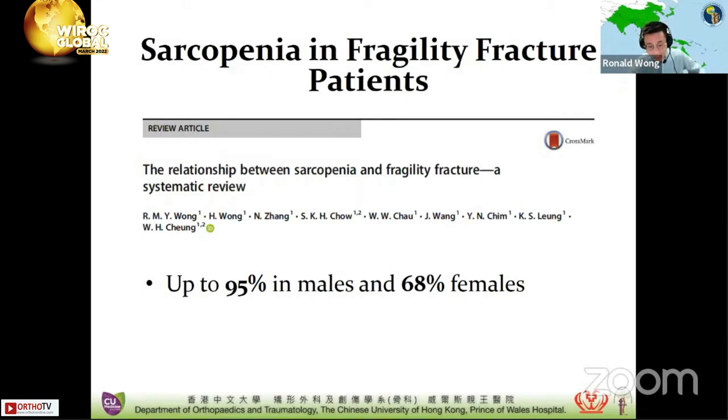Besides bone health, our published systematic review has shown that sarcopenia can also occur in up to 95% in males and 68% in females with fragility fractures. Based on this, fracture liaison services should also focus on muscle health. There is currently a pressing need for further research on sarcopenia. For our patients, we advise and refer them for exercises as well as nutrition support.